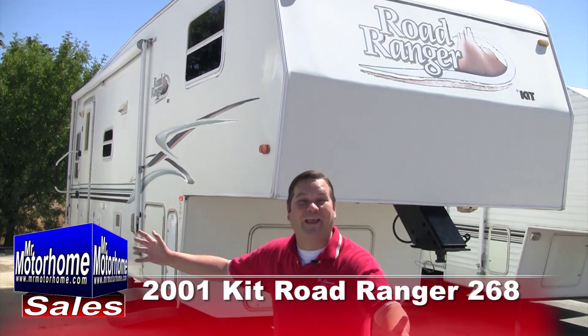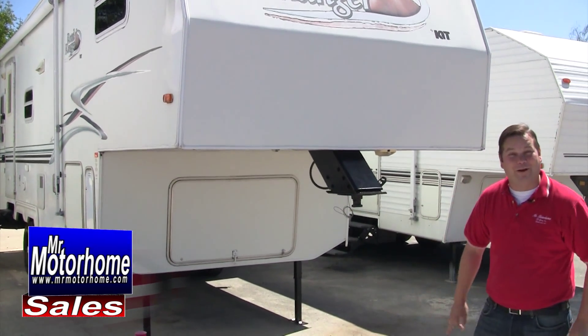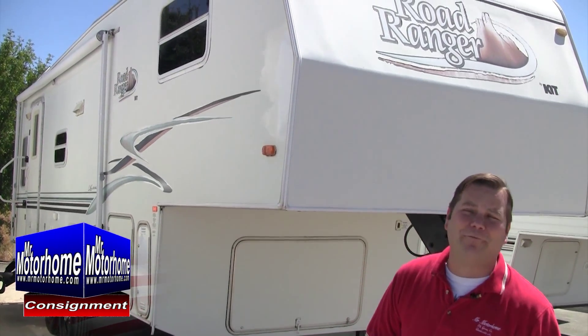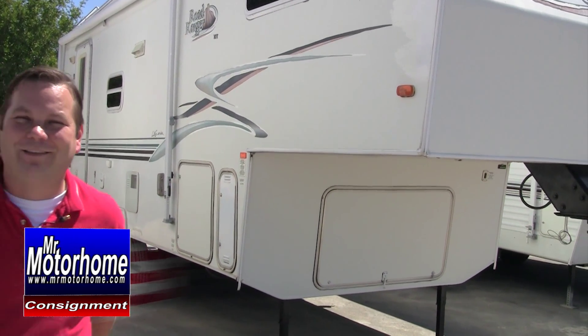Hey, Mitts the RV Guy here, bringing you another fantastic value fifth wheel. This is a 2001 Kit Road Ranger 268 — it's a rear living. It is in phenomenal shape for being a value fifth wheel, and you're going to fall in love with the layout. Let me start by jumping you inside.